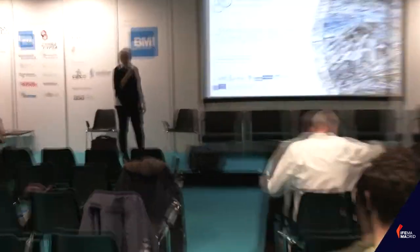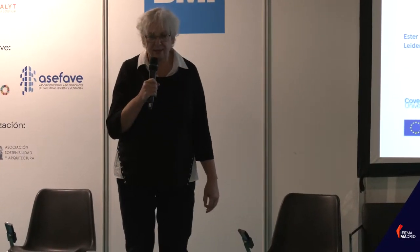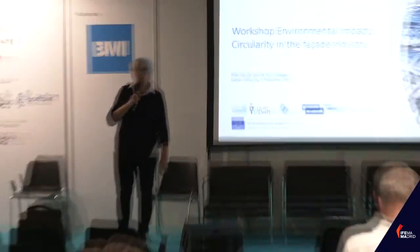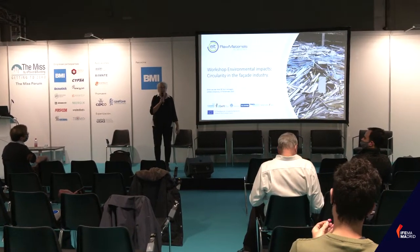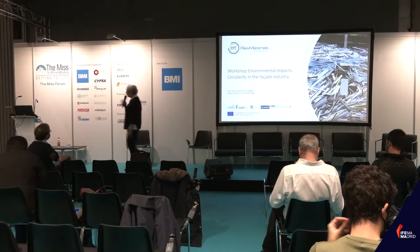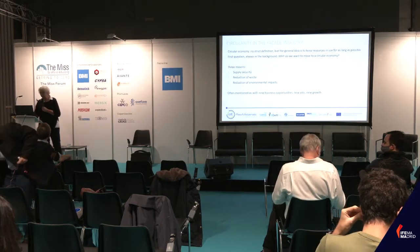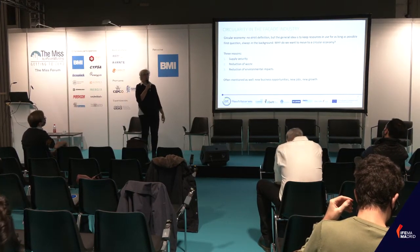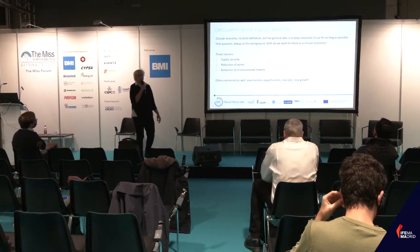My name is Esther van der Voet. I work at the Institute for Environmental Sciences of Leiden University in the Netherlands. I'm doing this presentation on environmental impacts related to circularity in the façade industry together with my colleague Teun Verhagen, who will take over in a while, and also with my colleague Linda Hildebrandt from TU Aachen in Germany. This presentation is going to be about environmental impacts related mainly to the materials used in the façade industry.